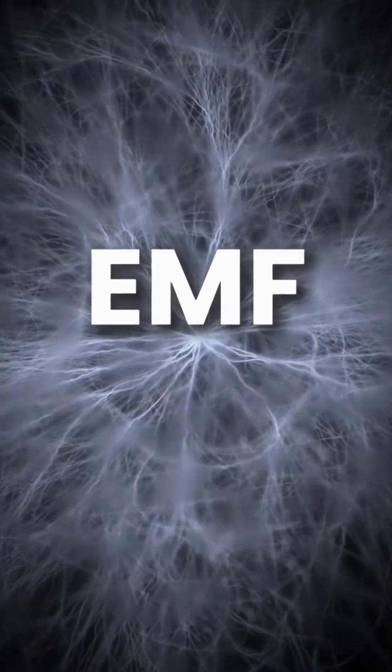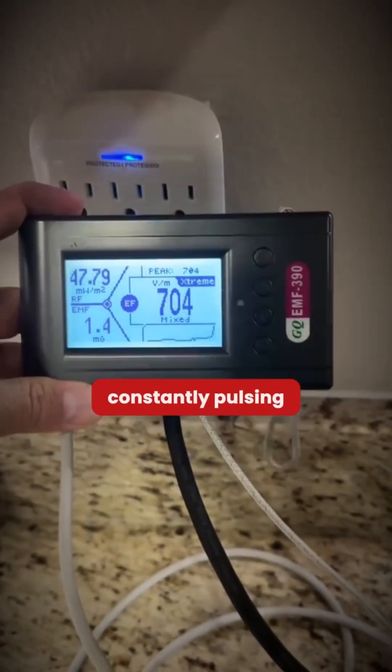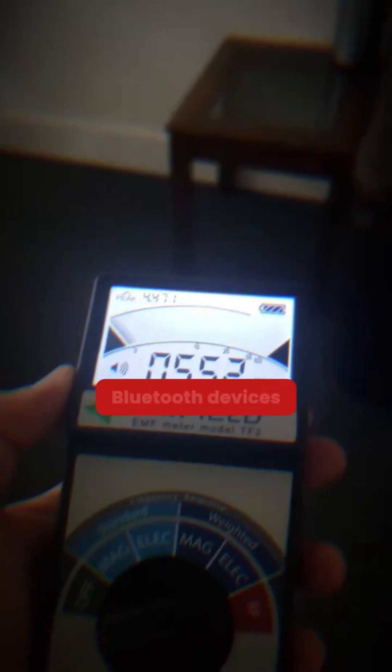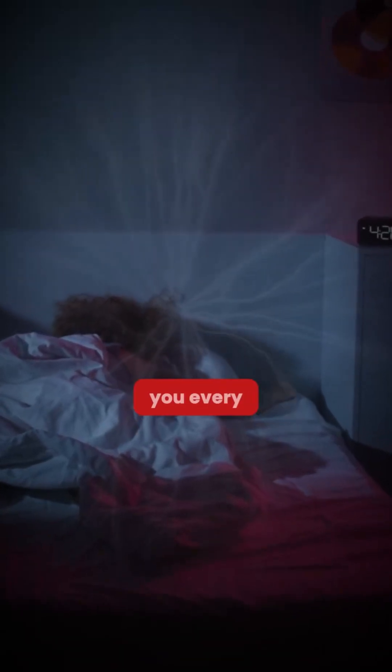What I'm talking about is EMF, and it's not just a phone on your nightstand. Your Wi-Fi router is constantly pulsing EMF signals throughout your home at levels that studies have shown can disrupt melatonin and cellular repair. And it doesn't stop there — your smart TV, your Bluetooth devices, even your smart bulbs all have that invisible storm radiating around you every night.